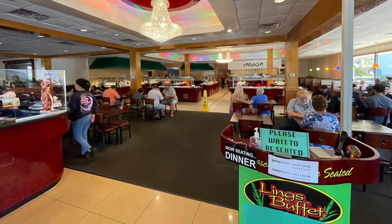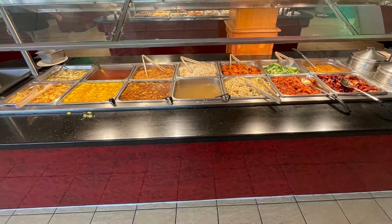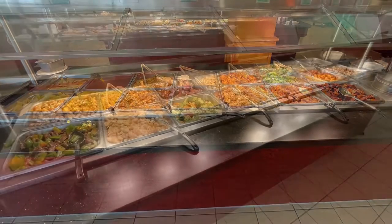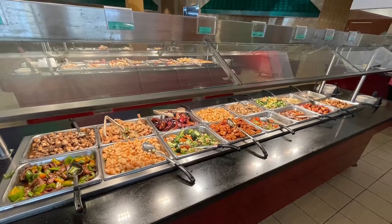Here you do prepay at the hostess stand. There are multiple buffet stations, each one clearly themed from sautéed food.